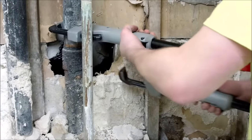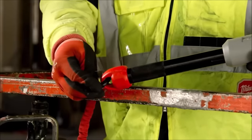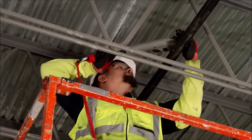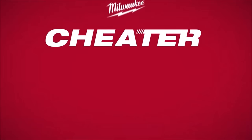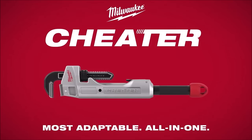The lightweight aluminum body enhances portability, while tether-ready handle loops add convenience for on-the-go usage. Priced at $249, the Milwaukee Cheater Adaptable Pipe Wrench is a game-changer that combines adaptability, durability, and efficiency, making it a must-have for professionals in the field. Upgrade your toolkit with the unmatched capabilities of the Milwaukee Cheater.